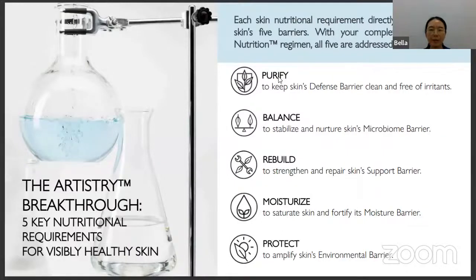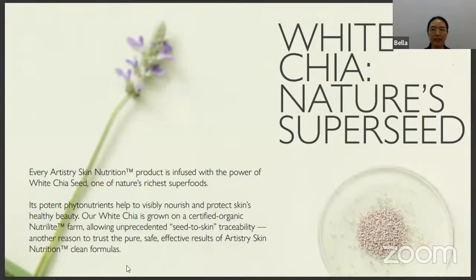The complete Skin Nutrition regimen has five steps: Purify — to keep the skin defense barrier clean and free from irritants; Balance — to stabilize and nurture the skin microbiome barrier; Rebuild — to strengthen and repair the skin support barrier; Moisture — to saturate the skin and fortify its moisture barrier; and Protect. The white chia seed is nature's super seed, infused into each range of Skin Nutrition products to nourish and protect the skin, and it is grown on a certified organic Nutrilite farm.